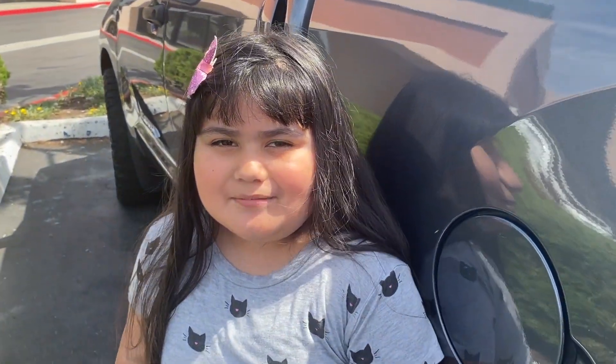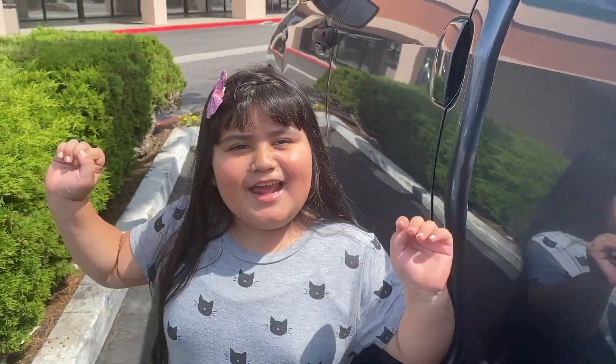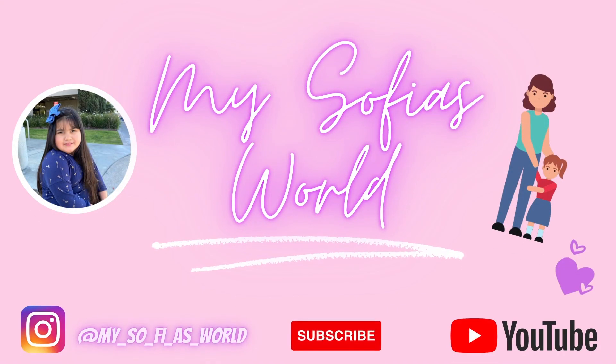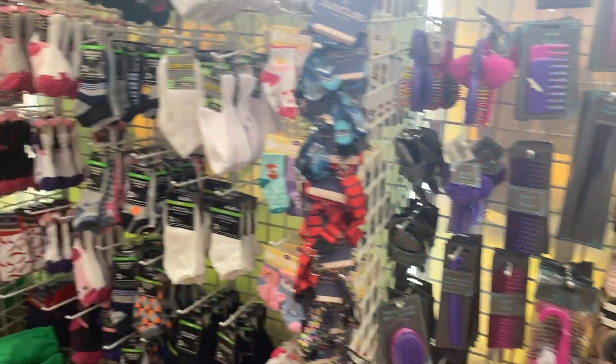Hey guys, welcome back to my channel. My name is Sophia and today we're at Dollar Tree! We made it into Dollar Tree today.